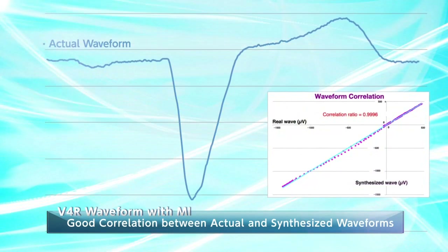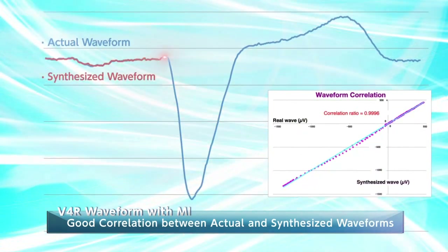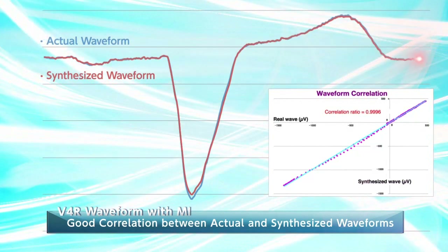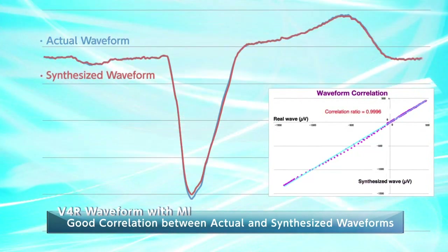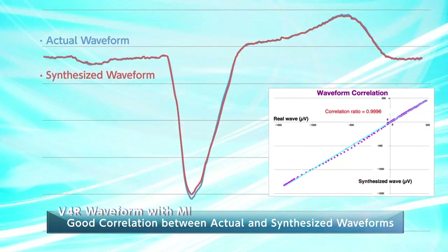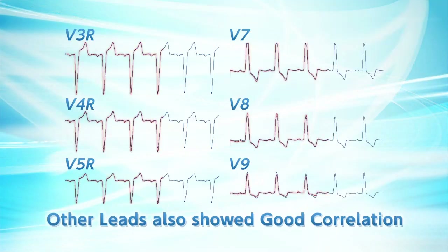Here is an actual V4R waveform with right ventricular infarction. There is almost no difference between the actual and the synthesized waveforms. Other leads also showed good correlation.